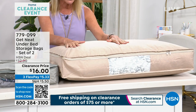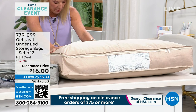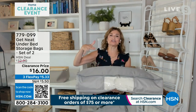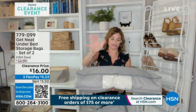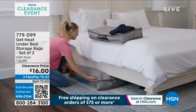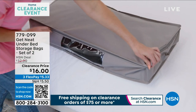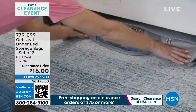Lisa created the Get Neat Under Bed Storage Bags — a set of two, in gray or tan, with one small bag and one large bag. Limited quantities, 50% off at $16. My thinking was inspired by my daughter: when I told her to clean her room, she'd shove everything under the bed. With these you can't do that — they're designed for extra bedding, holiday bedding, holiday blankets, and seasonal clothing. They have handles on both sides so you can pull them easily under the bed.